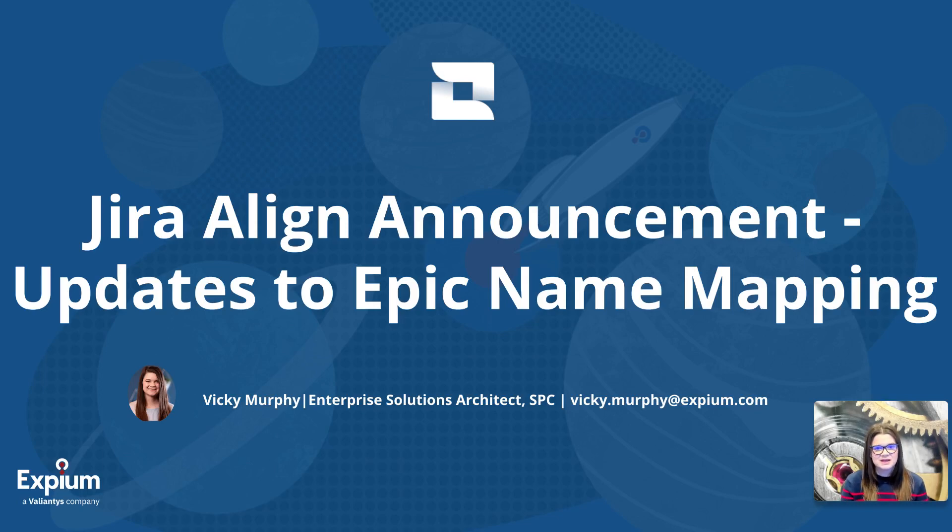Hi everyone, I'm Vicki Murphy. I'm a Jira Align specialist with XBM, which is a Platinum Solutions partner with Atlassian. In this video, we'll be discussing a recent announcement Atlassian made regarding some changes coming to Jira Align to help keep up to date with the changes Atlassian is rolling out to the Epic issue type in Jira software.